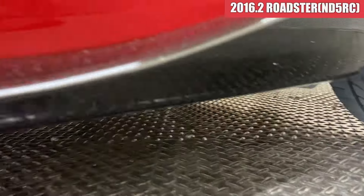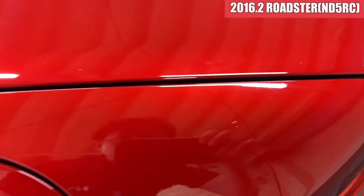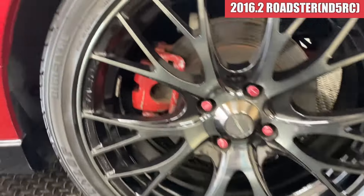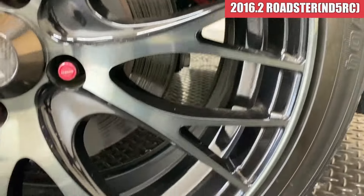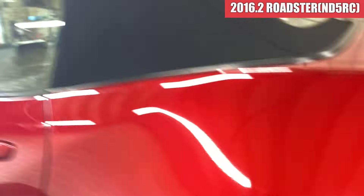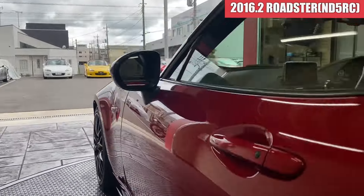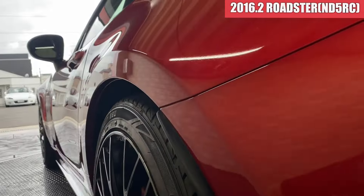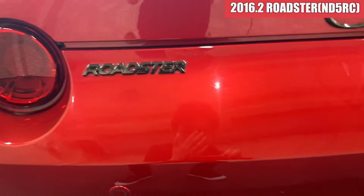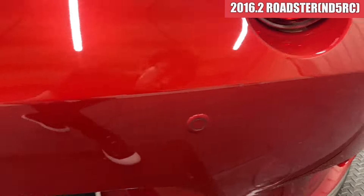サイドステップ周りは特に気になるような傷は見当たらないですかね。ちょっと下の底と多少すっているところはあるかなという感じです。続いて左リアのフェンダーですが、ここもちょっと薄い線傷があります。左リアのホイールはガリ傷が特に見当たらなそうです。タイヤの溝もまだ残ってますね。続いて左側面の凹みは特に見当たらなそうです。リアバンパーも綺麗ですね。